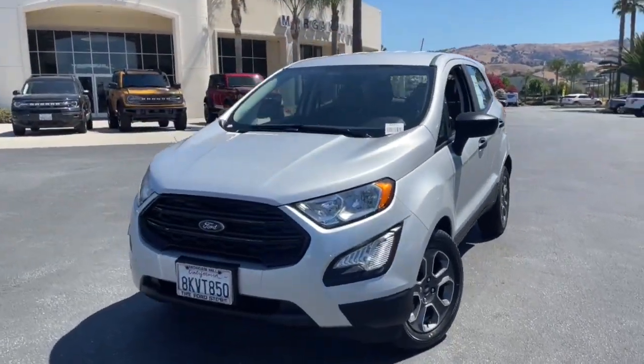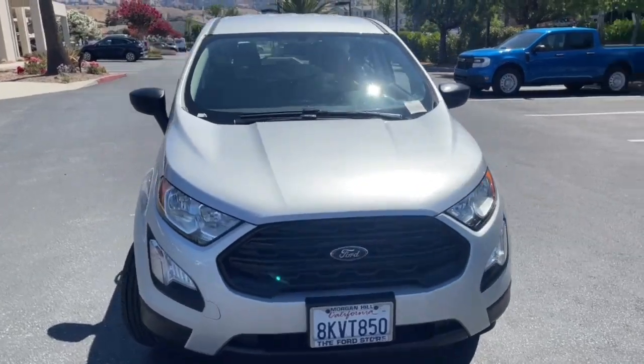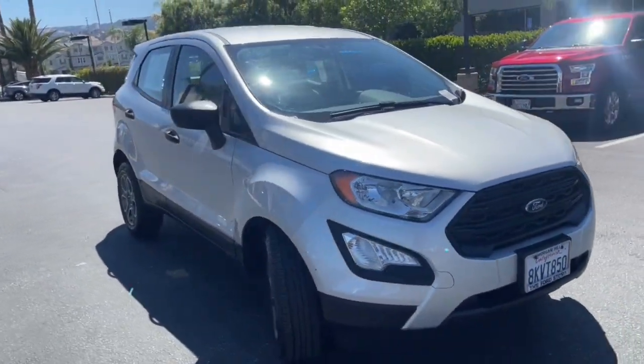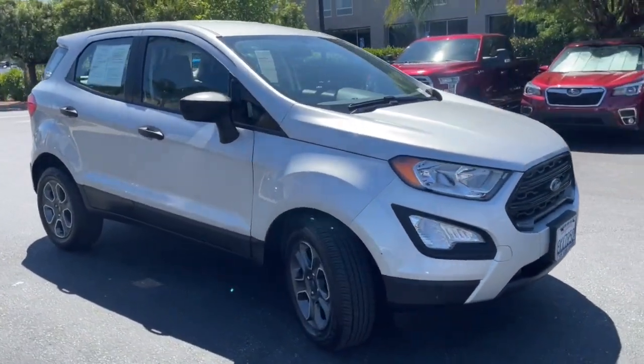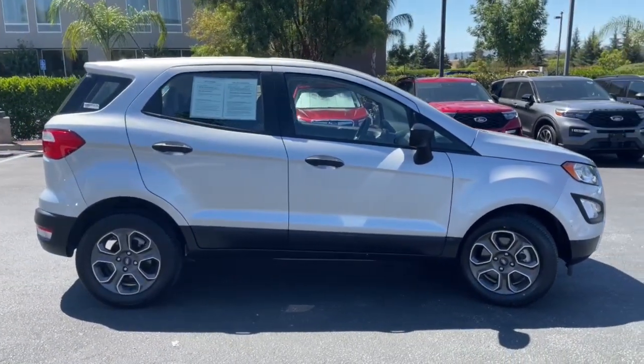Here is a wonderful 2019 Ford EcoSport. With less than 35,000 miles on the odometer, this vehicle provides excellent value. Whether you're on a family road trip or doing the daily drive, the EcoSport is your go-to vehicle.